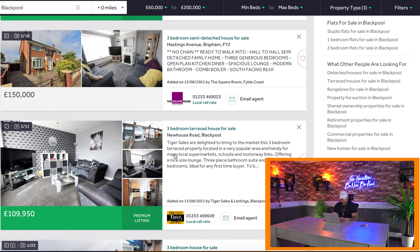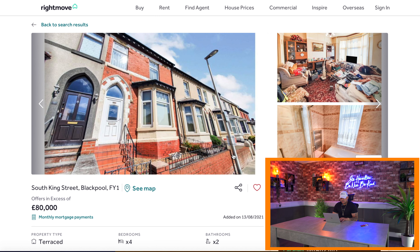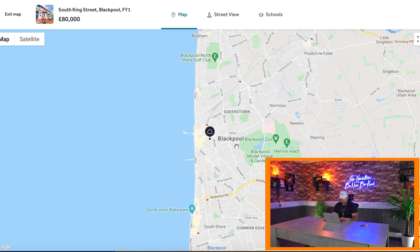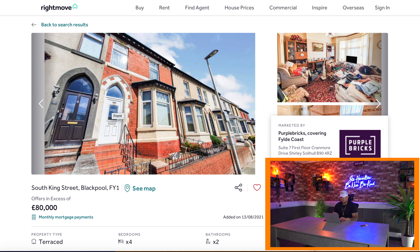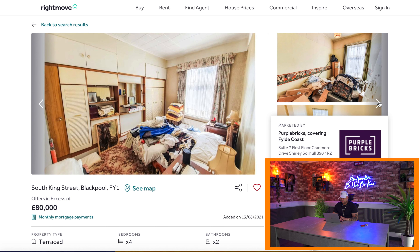Remember guys, this is completely live, so I have no idea what's available at the moment. This one here — this is FY1, so this is Central Blackpool. If we look on the map, you can see there's North Shore, South Shore. I usually avoid Central Blackpool for rentals, but for flipping a house, if the numbers add up, I would definitely be interested in it. Let's take a look at the photos — yeah, definitely can do something with this house. Let's try and figure out what an end value would be on this property.